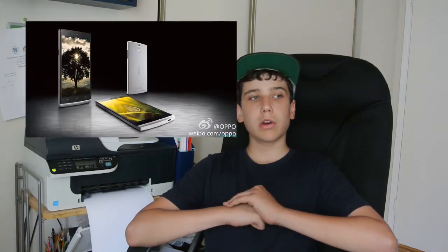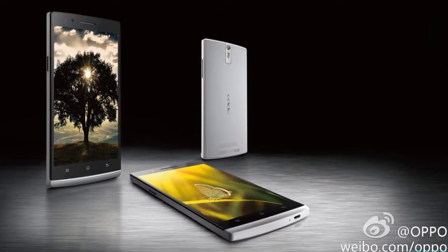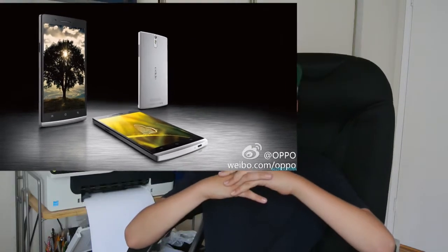I have exciting news, as I am getting the Oppo Find 5, so look for some ROM reviews and reviews about it. If you have the Oppo Find 5, make sure to subscribe, as I am getting it and I'm really excited.